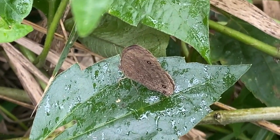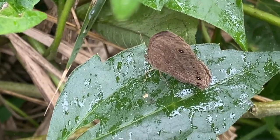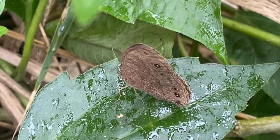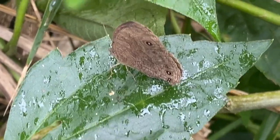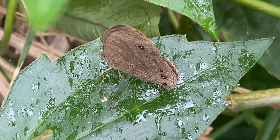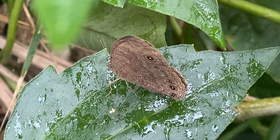This butterfly species is widely distributed across Asia, from the Indian subcontinent to Southeast Asia. Its range includes countries such as India, Sri Lanka, Nepal, Bhutan, Myanmar, Thailand, Malaysia, and Indonesia.